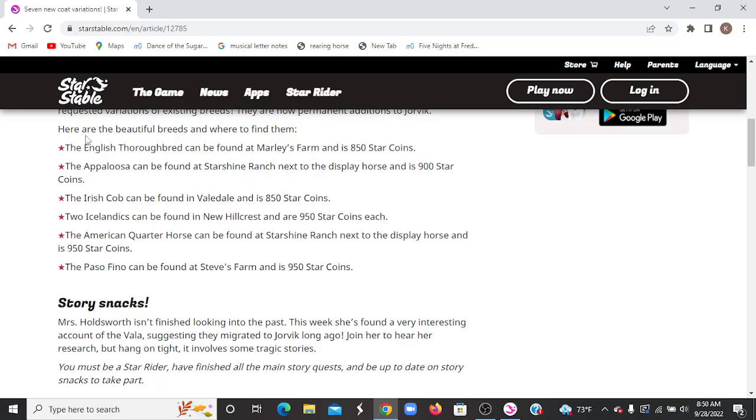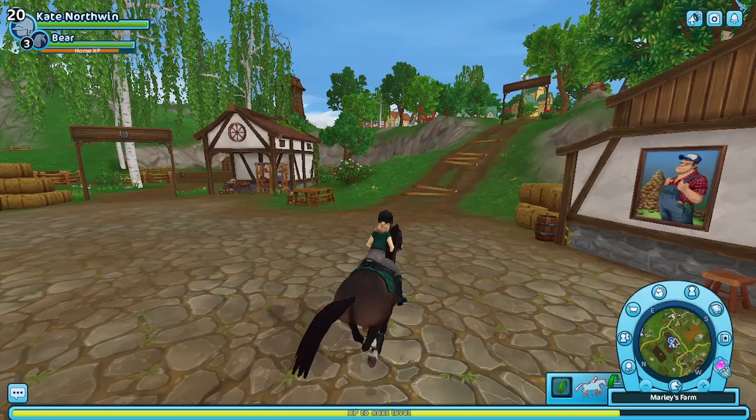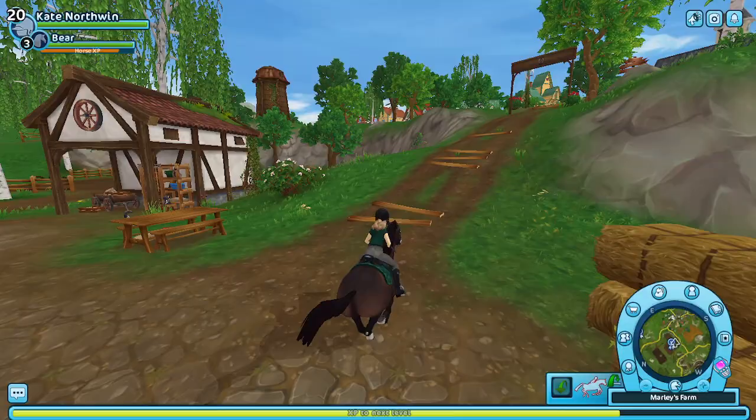I'm going to check out the news page: English Thoroughbred — checked it out. Appaloosa at Starshine Ranch. Irish Cobb — we're not going there. Icelandics at New Hillcrest. Starshine Ranch, and Steve's Farm. So now we're going to head over to Starshine Ranch, because that's where two of them are. I think I might be getting one of them there — I might not, we'll see.